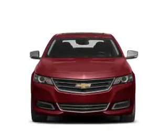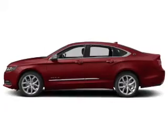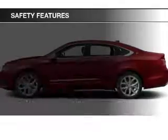Dual temperature controls, automatic climate control, tilt and telescopic steering wheel, cruise control, and keyless entry.